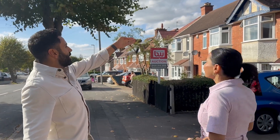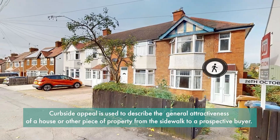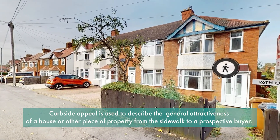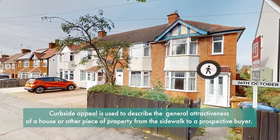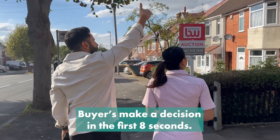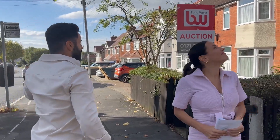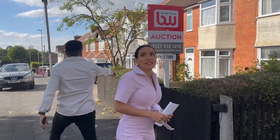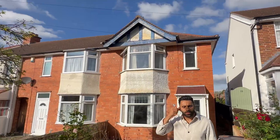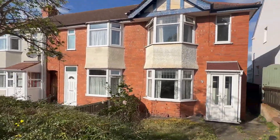We're outside the property now having a look at the exterior — the curbside appeal. When somebody walks up to a property they need to be impressed by what they see from the outside. Somebody said that buyers make their decision in the first eight seconds of seeing a property. Overall the first impressions are that it is tired and needs some attention from the outside and inside.